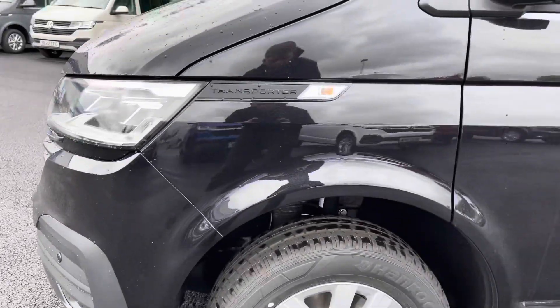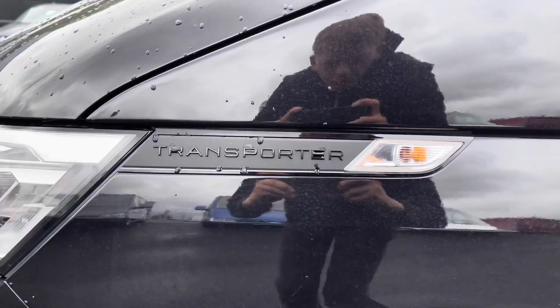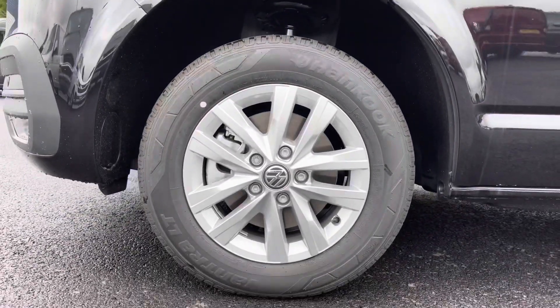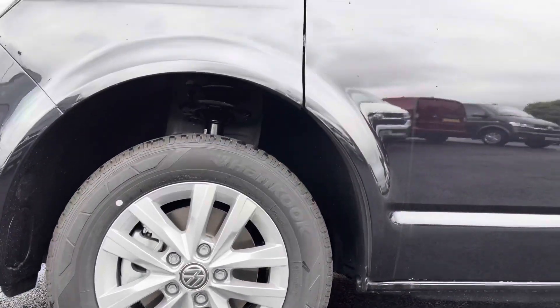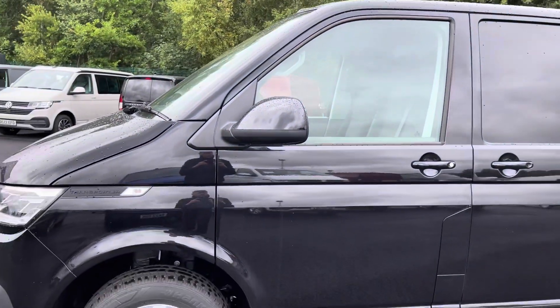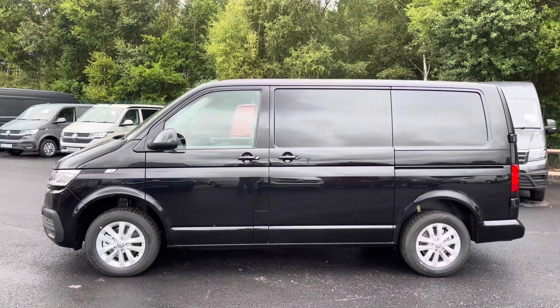Moving round to the side, there is some sleek Transporter detailing which goes really nicely with the deep black pearl paint, and just below that you have your 16-inch Clayton alloy wheels with the Volkswagen badging in the centre. Just above are the fully electrically operated power-folding and heated wing mirrors, and there is also a sliding door located on the passenger side for added access into the rear.